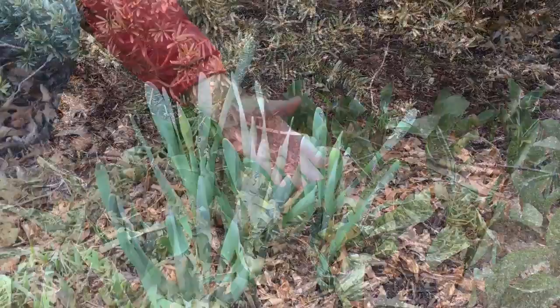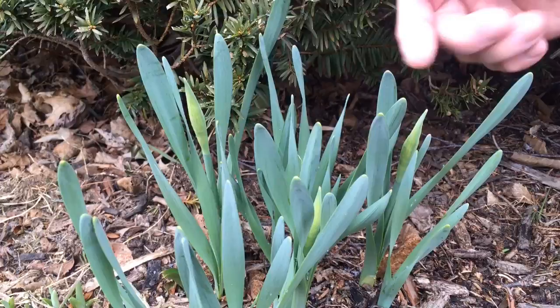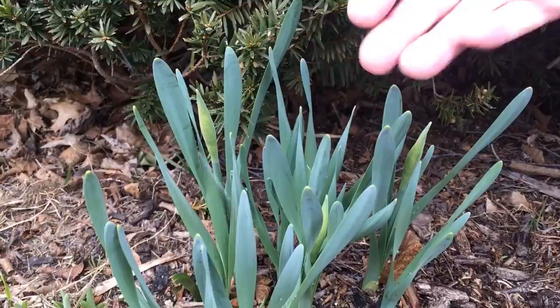Now here we have some daffodils that have been up for a few weeks also, but notice here — that is a flower bud that's come up. But the good part is it hasn't opened yet. So it's going to be plenty hardy too. In another week, maybe two weeks or so, that's going to open up and it'll be perfectly fine, even in that tight stage. You can see the foliage is perfectly fine too.